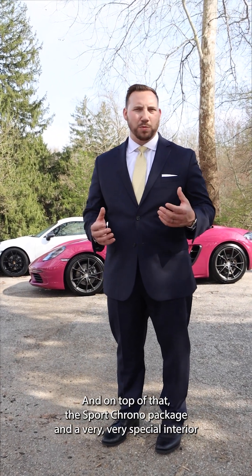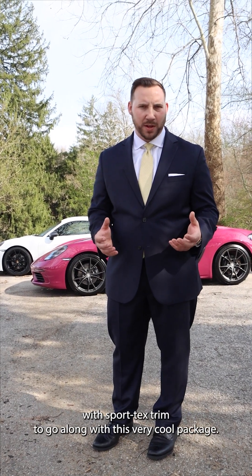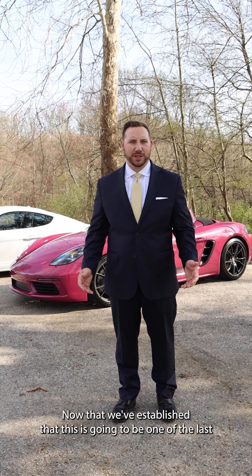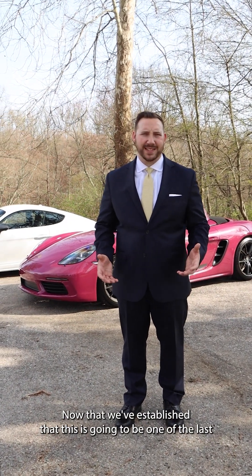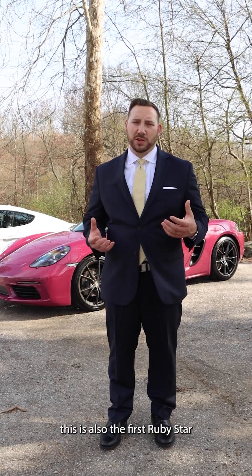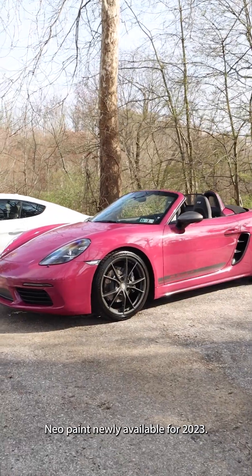And on top of that, the Sport Chrono package and a very special interior with sport textile trim to go along with this very cool package. Now that we've established that this is going to be one of the last 718 T's that we'll deliver — this is also the first Ruby Star Neo paint, newly available for 2023.